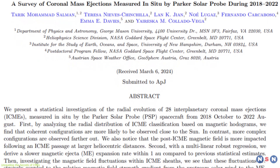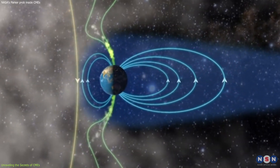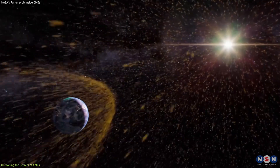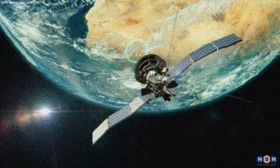These findings have profound implications for space weather forecasting and our ability to protect technological infrastructure from solar storms. By understanding the evolution of CMEs, scientists can develop more accurate models to predict their impact on Earth and mitigate potential disruptions to power grids, communication networks, and satellite operations.